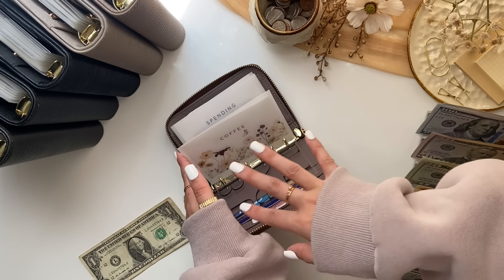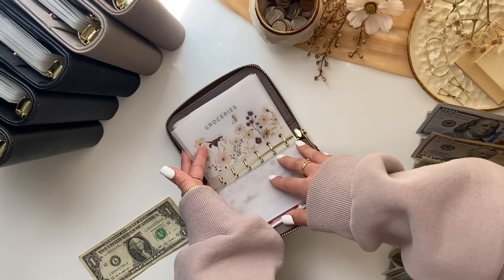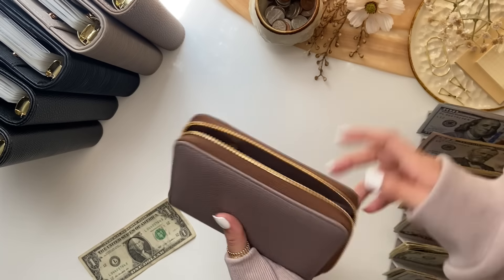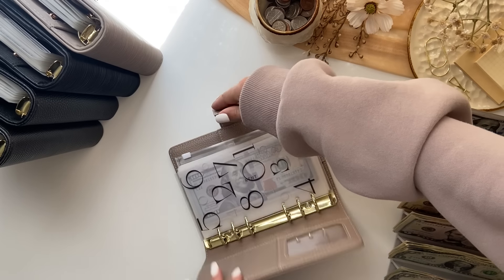I won't be stuffing anything into my wallet today — groceries will get stuffed with my paycheck, which I'll have uploaded in a week. So that's all for my wallet, and now we're going to go into my bills binder.